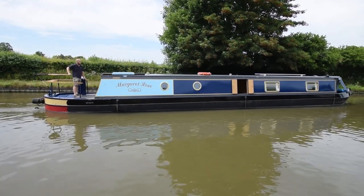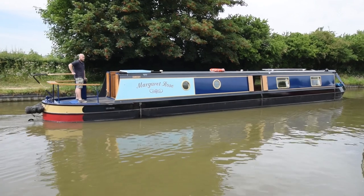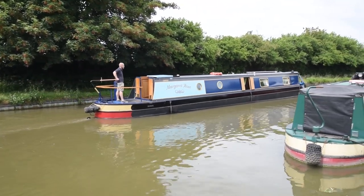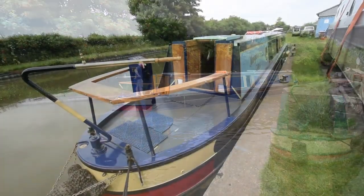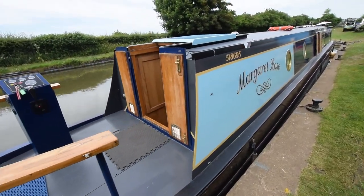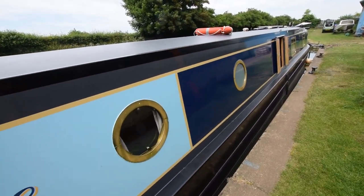In the last year and a half, the name panels, the gunnels, the roof and the top straights have been repainted, along with the engine bay, the gas locker, front and rear deck, and the stern and taff rail. She's been really well maintained. That stern deck is 7 feet 8 inches long — it's a great outside space and a really good social area.